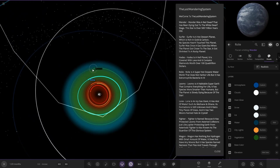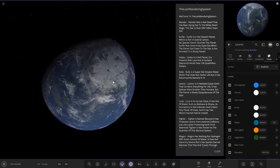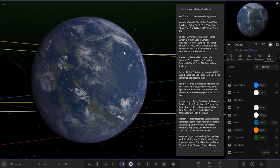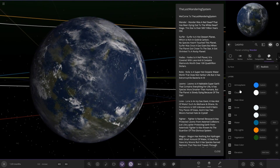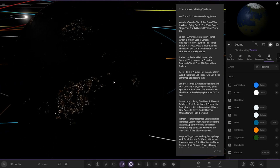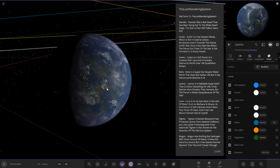Next up we have got Limo. It's a habitable super Earth that contains everything for life. It has species more smart than humans, but the planet is slowly dying out because of the star. If we look here, quite a nice big continent, got some city lights going on, there's a big load of lights there as well.